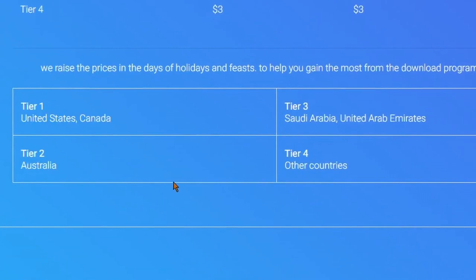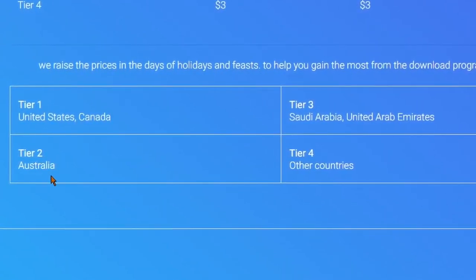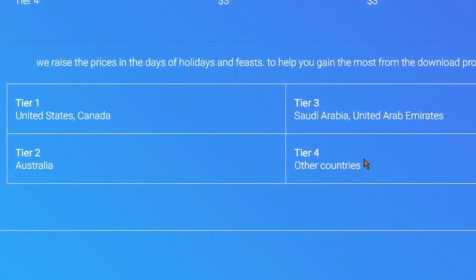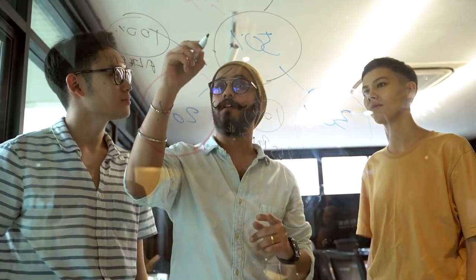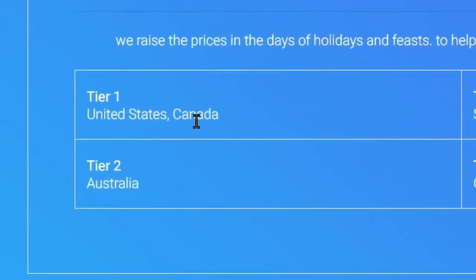Tier 1 countries include the United States and Canada; Tier 2 includes Australia; Tier 3 includes Saudi Arabia and United Arab Emirates; and Tier 4 includes all other countries. Don't worry — I will show you how to get an audience from the US and Canada to download your files for absolutely free, so stay tuned until the end of the video.